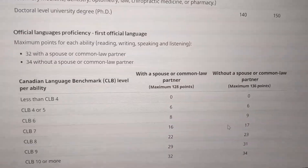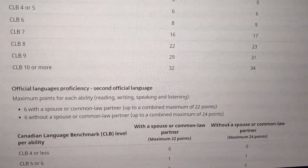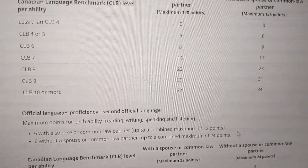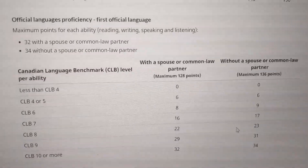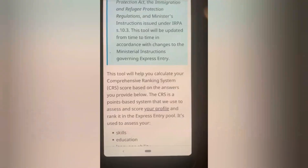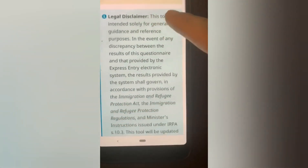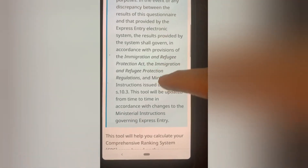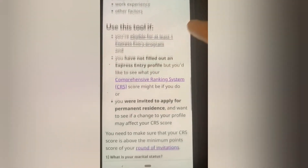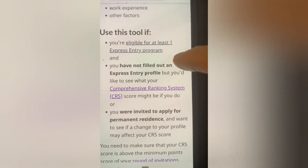I am looking at high level education and its points, as well as secondary school and IELTS score in the calculation. I am looking at a CRS calculator tool available online. This CRS tool can be used on a mobile device or laptop easily. I will also provide a link to the CRS tool in the description so you can calculate your own score.